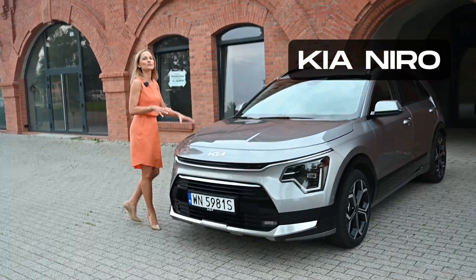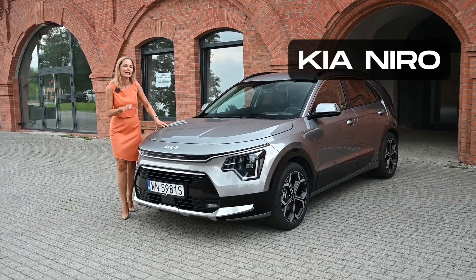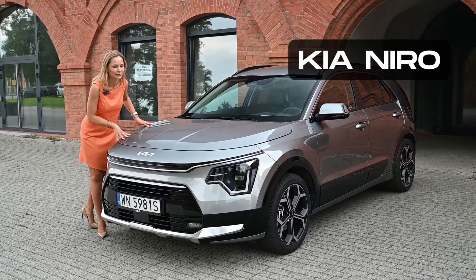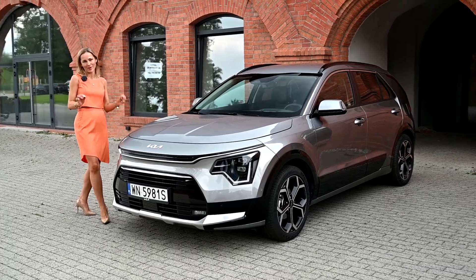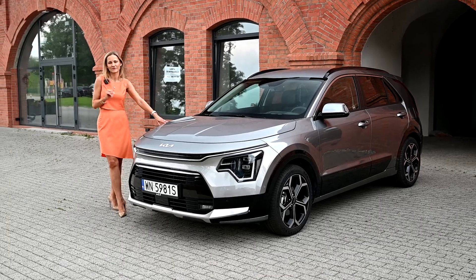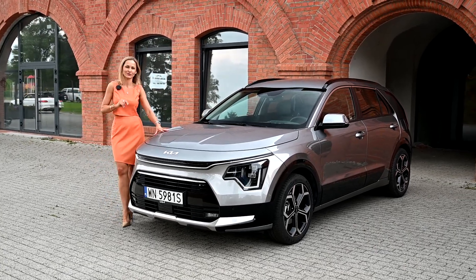Now, the new Niro, just like the new Sportage, has grown in both size and price. It starts from just under 30,000 pounds in the UK. It looks smart, it looks elegant and much better than the previous generation. In fact, it's a whole different story. But shall we judge a book by its cover? Not so fast.